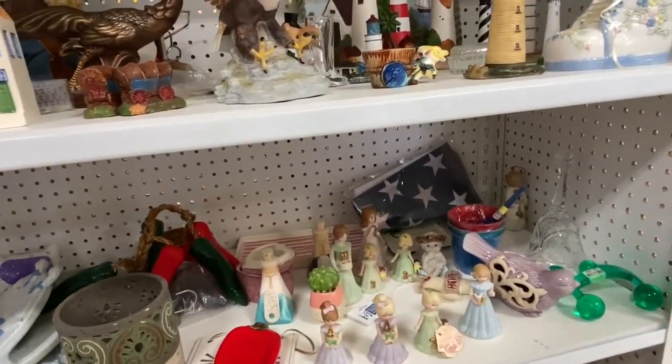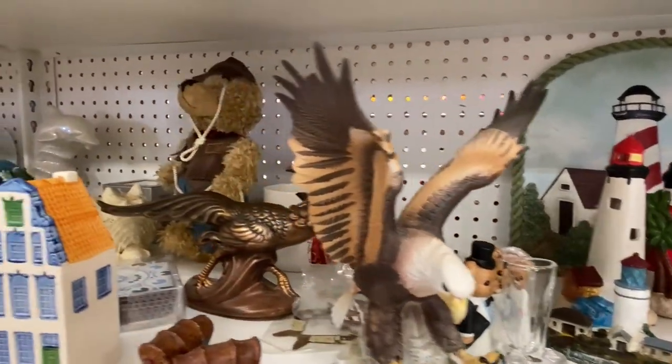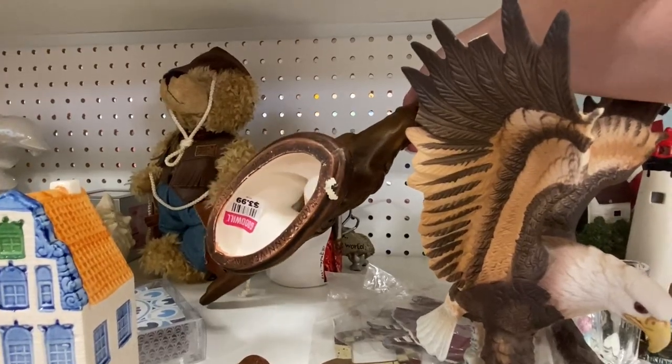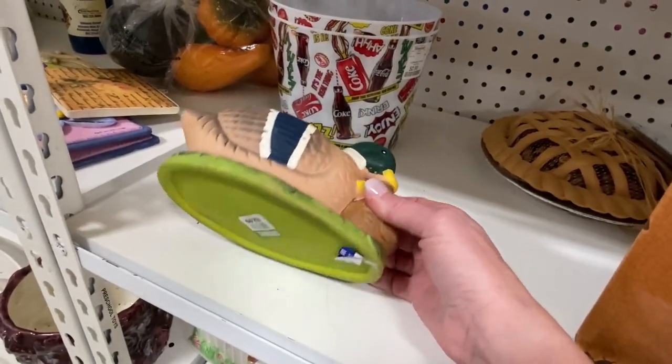I wish I would have checked out that flag in the back there, but when I come into this section I'm always looking for angels for Nicole, so that's what I was thinking and keeping my eye out for. But I thought this pheasant here would be really, really cool in like an old world style home — it would be really neat.